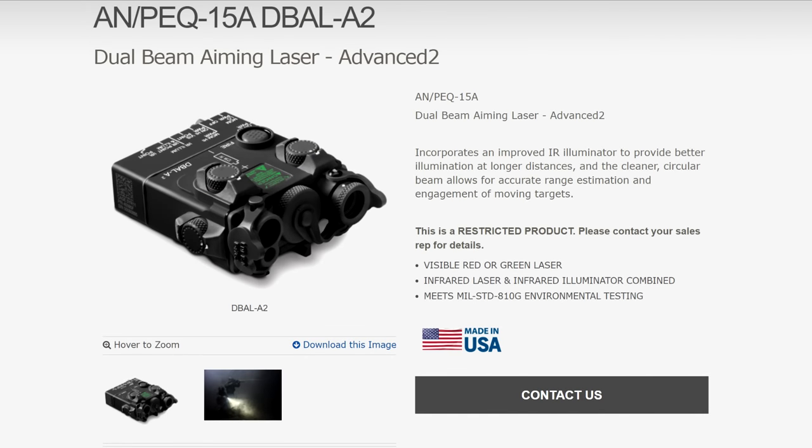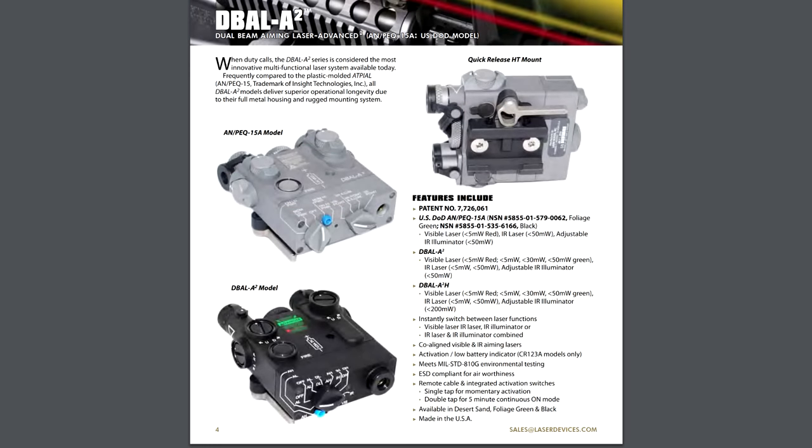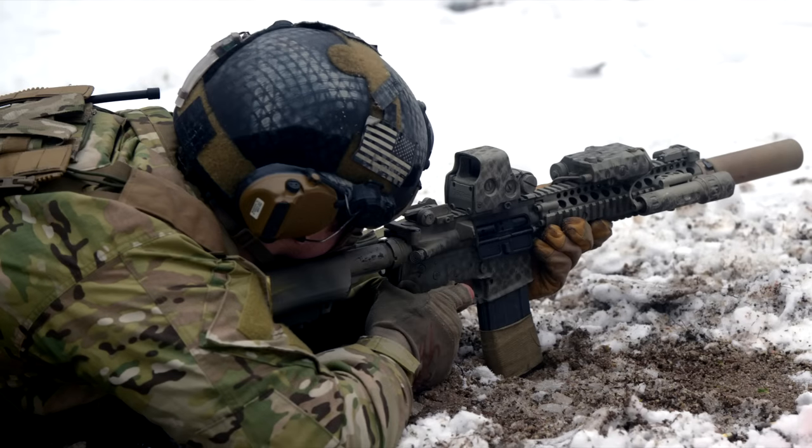Despite looking totally different and being made by different companies, both of these devices have the same capabilities and approximate performance. They're both built to the military's requirements for the PEC-15, and they both have NSN numbers, but the AtPAL was much more widely fielded, and that ubiquity makes it the PEC-15.